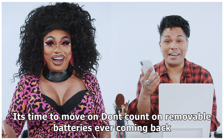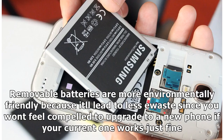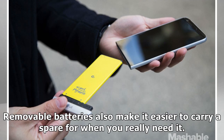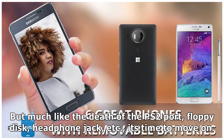It's time to move on — don't count on removable batteries ever coming back. I understand the reasons for wanting a phone with a removable battery. They're more environmentally friendly because they lead to less e-waste, since you won't feel compelled to upgrade if your current phone works fine. They'd make situations like the one Apple's caught in a lot easier for users, because a fresh battery could handle new software updates that an older battery couldn't. And you could probably get one for a lot less from a third party. Removable batteries also make it easier to carry a spare for when you really need it. But much like the death of the PS/2 port, floppy disk, headphone jack, etc., it's time to move on.